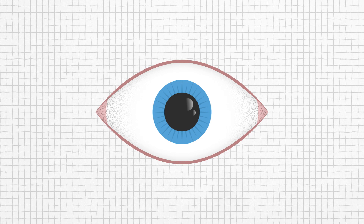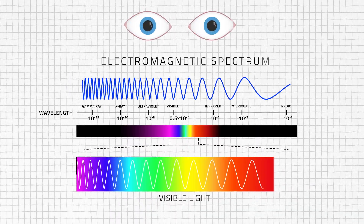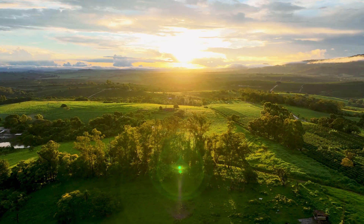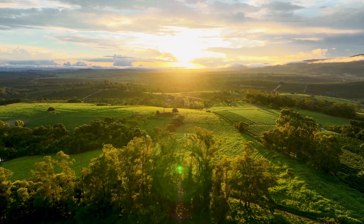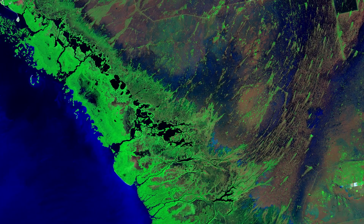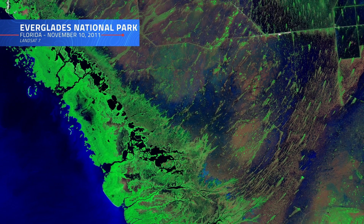Our eyes can only see in a small part of the electromagnetic spectrum — a narrow band of colors we call visible light. But Landsat satellites go beyond, capturing solar energy reflected off of Earth's surface in the visible spectrum, as well as infrared and thermal energy. By detecting light in specific ranges of wavelengths, commonly referred to as spectral bands, Landsat gives us insights into our world that would otherwise be invisible to the human eye.